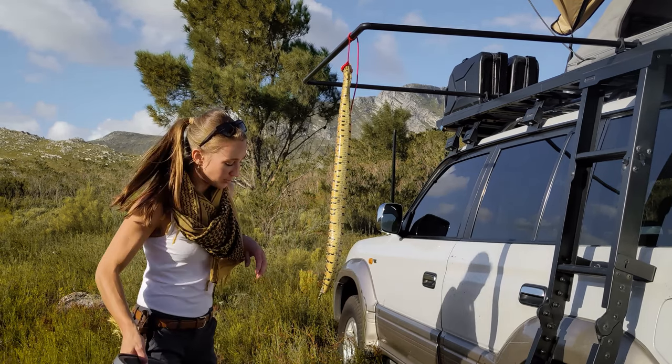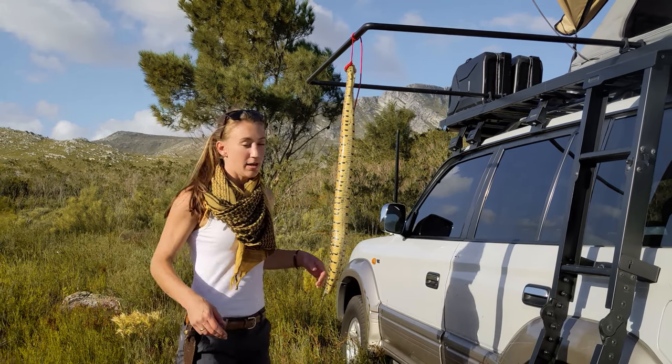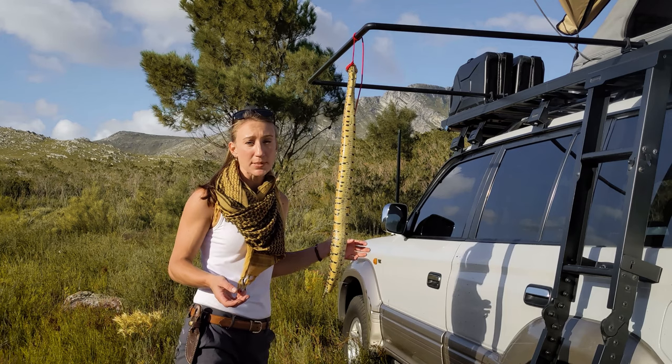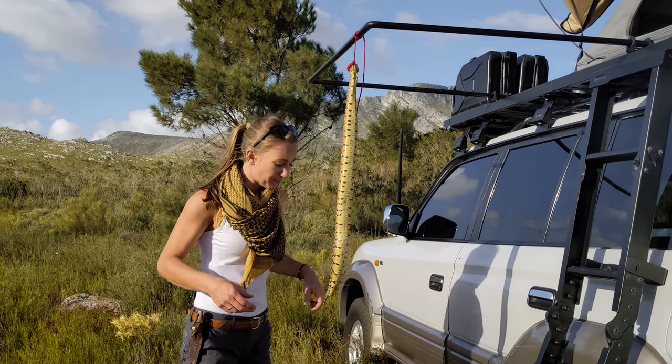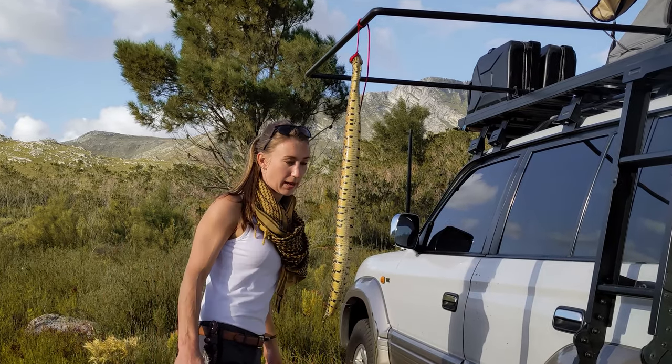For skinning any sort of animal, I like to have a tub underneath to collect whatever comes off the animal. The reason is I don't like leaving blood and stuff lying around my campsite, because it attracts other animals to my camp — just because of the smell of the guts and blood.